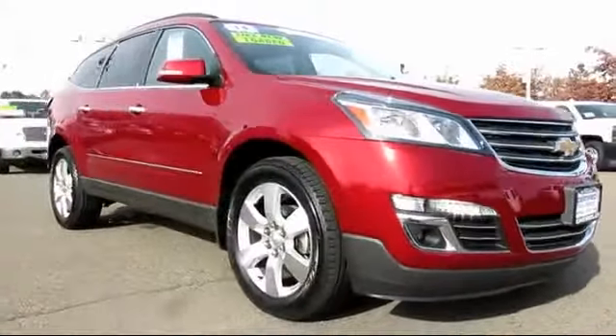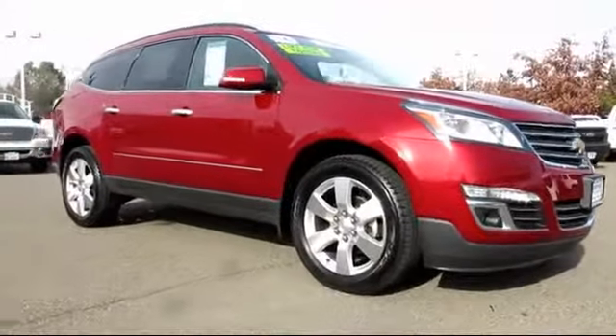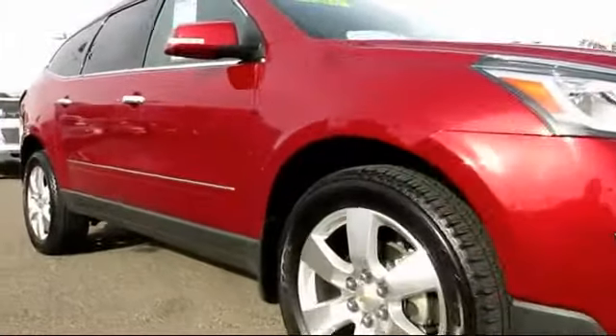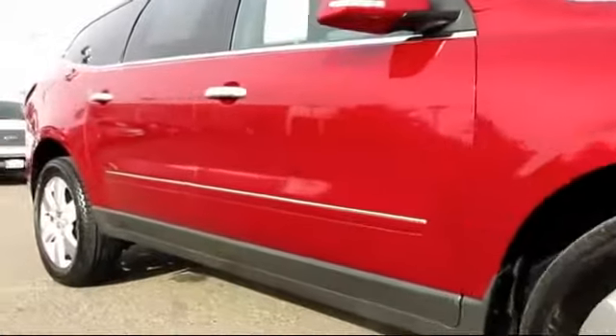When it comes to pre-owned cars, trucks, and SUVs, the best place to buy is here at Folsom Chevrolet. And here's another example of a great GM-certified vehicle,